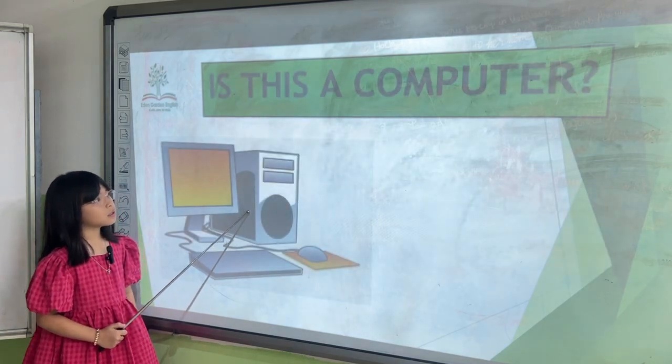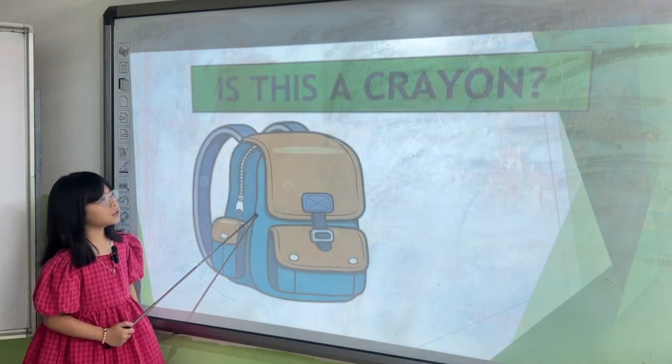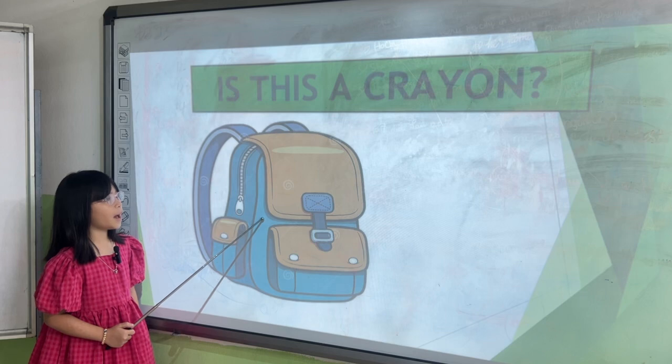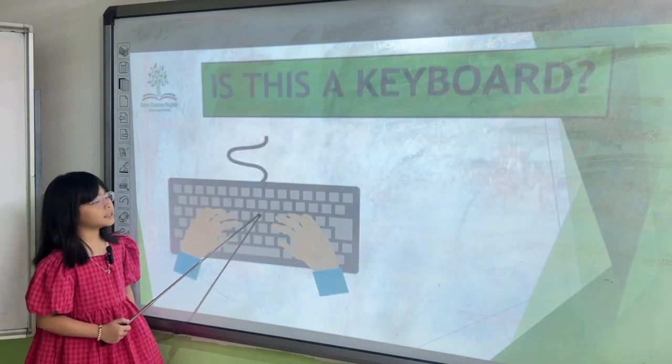Is this a computer? Yes, it is. Is this a computer? No, it is. It's a laptop. Is this a keyboard? Yes, it is.